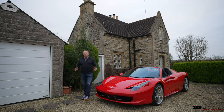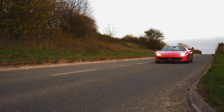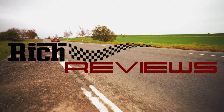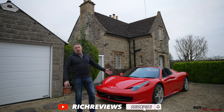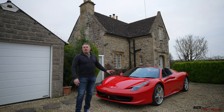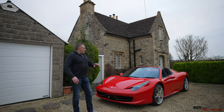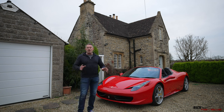Hi everyone, welcome back to the channel, welcome back to Rich Reviews and welcome back to my beautiful 458 Spyder. Quite a few people are interested in buying a 458 nowadays, whether because it's the last of the naturally aspirated V8s, or because of the bubble situation where prices have been inflated. People are interested in how they should actually buy this car, what to look out for, what options to look for. Today we're doing a Rich Reviews Buyer's Guide.